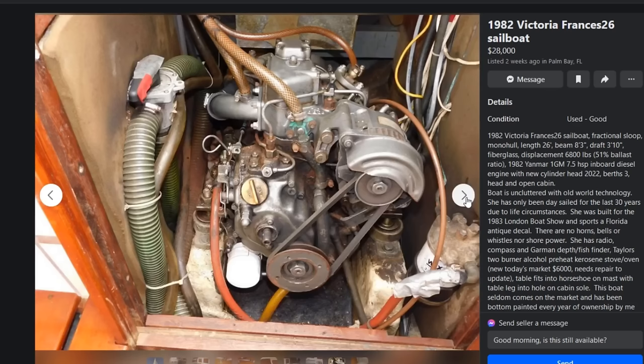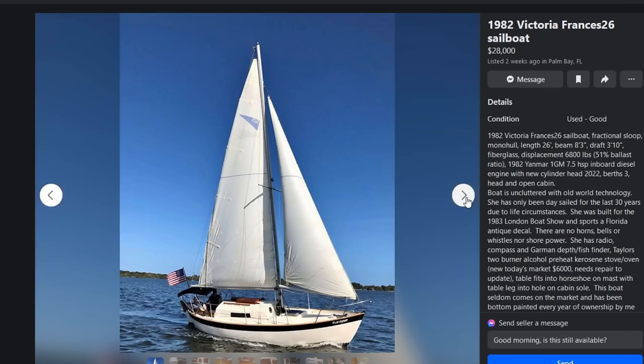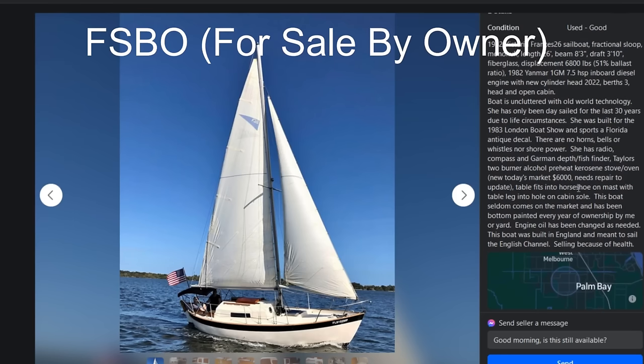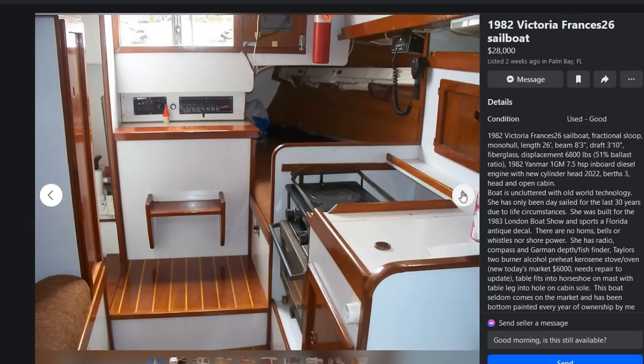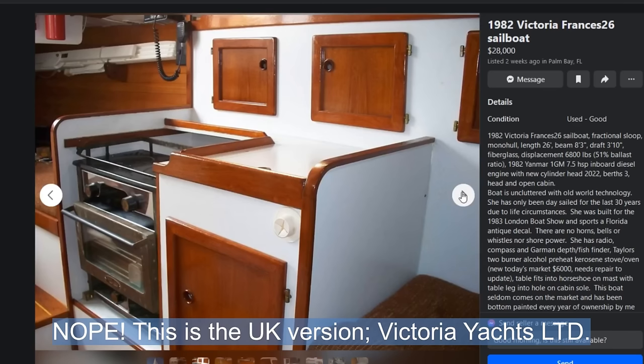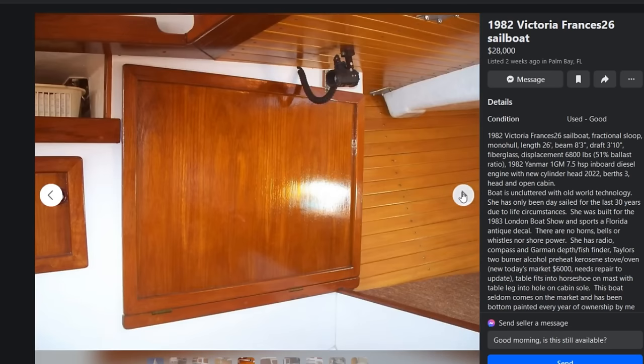The engine looks decent and clean, and the head looks nice. It's just a really adorable boat. She's got a little bimini, and they don't draw a whole lot of water — the draft is only 3 feet 10 inches, so for Florida this would be pretty sweet. She's got a Yanmar 7.5 horsepower inboard diesel with a new cylinder head as of 2022, three berths, a chart plotter, and she's ready to go. The engine oil has been changed. She's for sale by owner and noted to be in good condition.